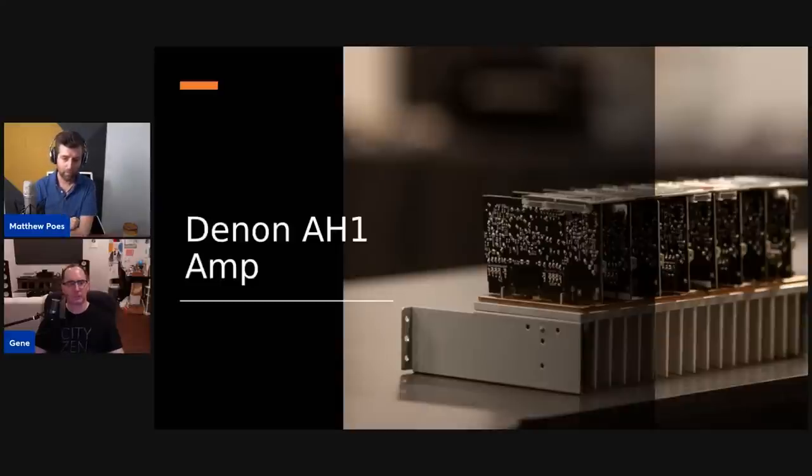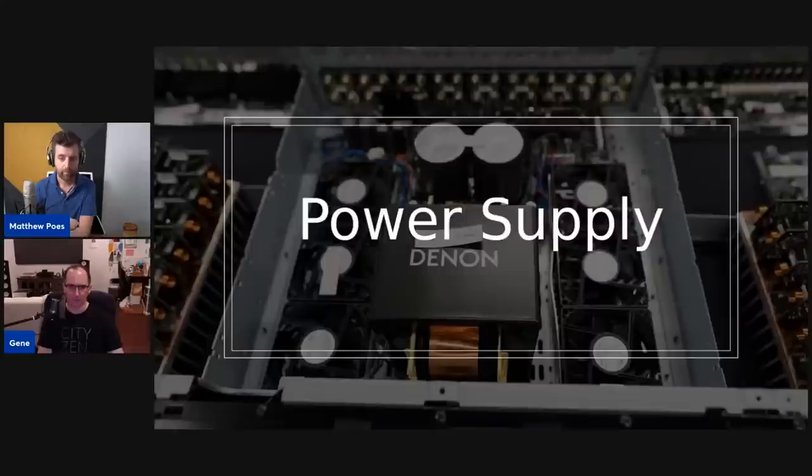Here's a picture of the amplifier section. You can see the copper plate — they didn't want to add it because it was expensive, but when they first designed it without the copper plate they had issues evacuating heat fast enough away from the output devices. In order to keep heat well-managed they had to add a copper plate before the aluminum heat sink. You don't see competitors doing that — coupling copper right to the output devices on a heat sink. And here's the power supply with the large transformer and six fans.